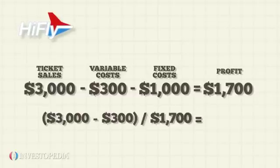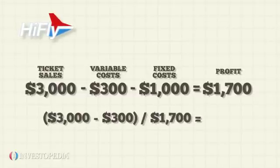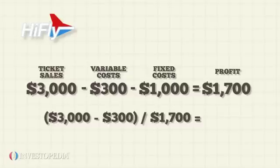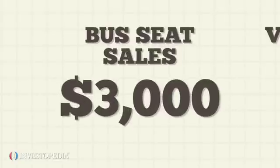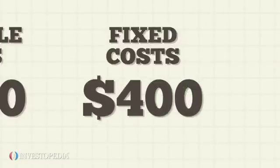Its DOL is $3,000 minus $300 divided by $1,700 equals 1.6. Hi-Fly's competitor Low Drive also earns bus seat sales of $3,000. Its variable and fixed costs are $900 and $400 respectively.